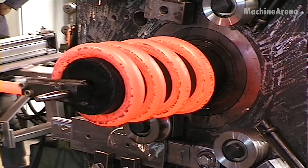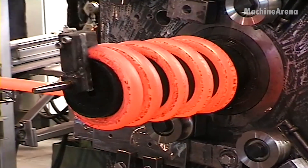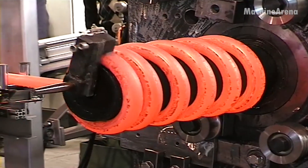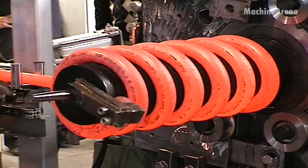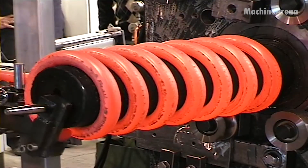As the glowing rod emerges from the furnace, it's immediately guided into a coiling machine. The operator works with steady precision, controlling feed speed, temperature, and rotation. The machine grips the hot steel and wraps it around a large mandrel, turn after turn, forming perfect spirals.